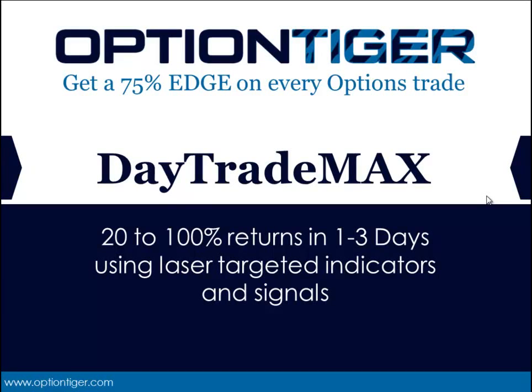Welcome to Option Tiger and the Day Trade Max Trading System. In this trading system, you can generate anywhere from 20 to 100% return on pretty much every trade in about 1 to 3 days. Not every trade is going to be a winner, but every trade has the design elements to be a winner for anywhere from a 20 to 100% return. We achieve this using laser-targeted indicators and signals, which are very powerful and form the core intellectual property of the system.